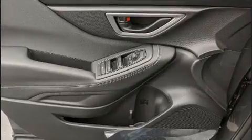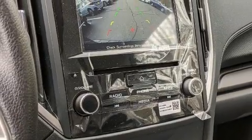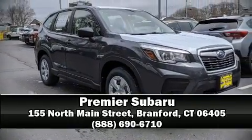Adaptive cruise control maintains a preset distance behind the car ahead of you, simplifying highway driving and enhancing safety. Our experienced sales staff is eager to share its knowledge and enthusiasm with you — call now to schedule a test drive.